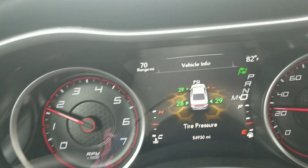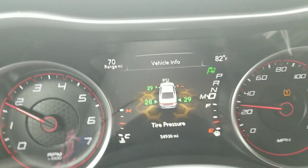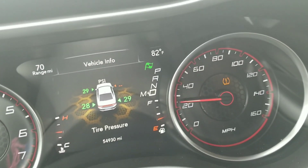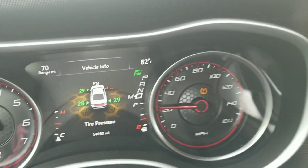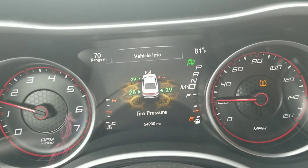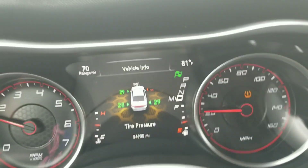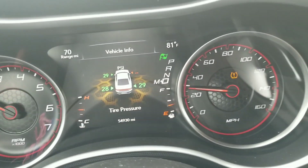Then the other day I woke up and this is what I saw — my tire pressure sensor is blinking. This is the same thing that was happening when I had my other valve stem replaced, but every now and then from the last couple of weeks this has been happening. So basically I'm having the same issue all over again.